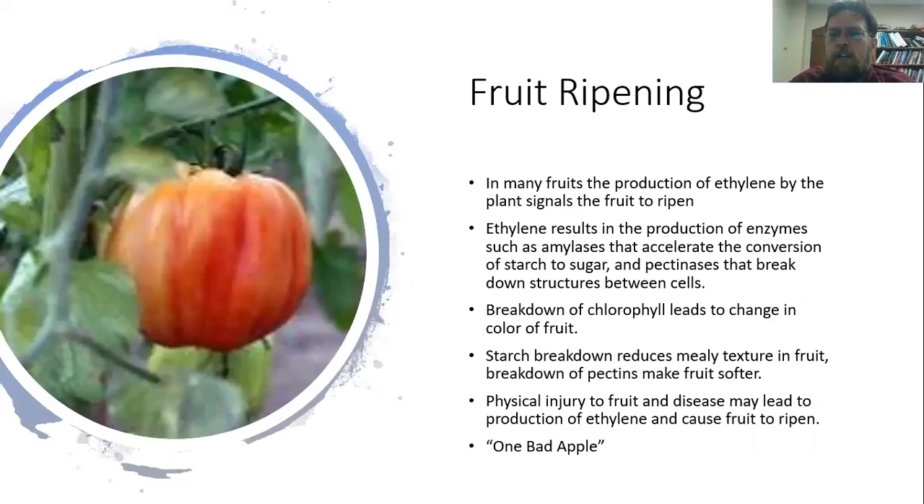When fruits and vegetables start to ripen, a lot of species produce a chemical called ethylene. That produces a signal that basically tells the fruit it's time to ripen, leading to all sorts of biochemical changes. Enzymes called amylases are formed that result in the breakdown or conversion of starch into sugar, making the fruit sweeter. You also get pectinases that break down the pectins, which form the glue holding the cells together, so as the pectins break down, you wind up with a softer fruit.